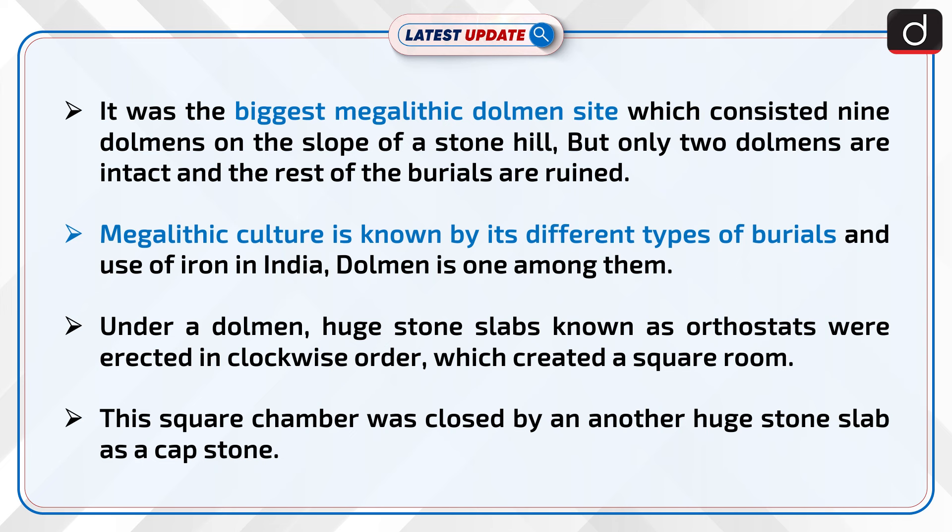This was the biggest megalithic dolmen site, which consisted of 9 dolmens on the slope of a stone hill, but only two dolmens are intact and the rest of the burials are ruined. Megalithic culture is known by its different types of burials and use of iron in India, and the dolmen is one among them.